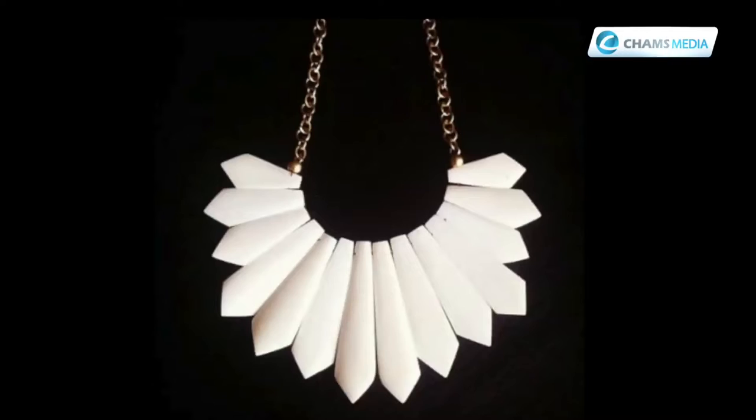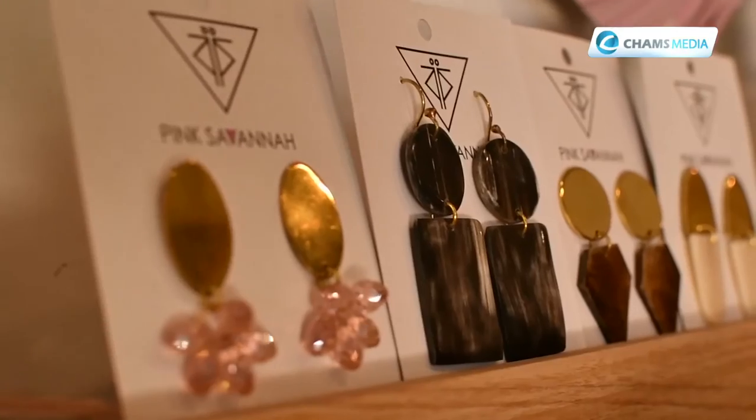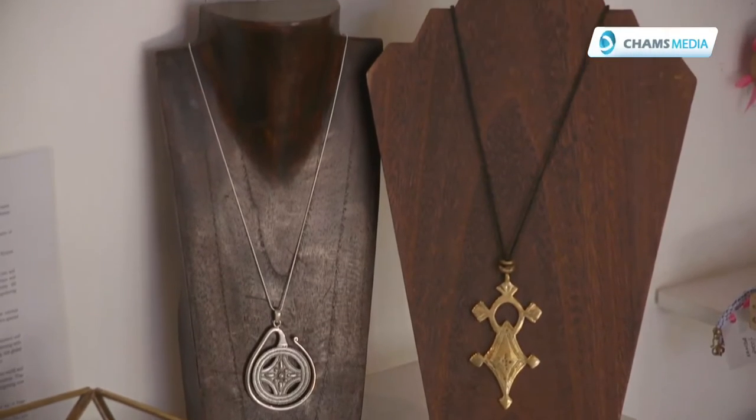I used to make friendship bracelets for my friends, so our dad gave us our first pliers. We started making earrings on my mom's living room floor — we actually changed her whole living room into our studio. So we started making earrings, and then obviously increased our units into earrings, bracelets, necklaces, and what have you. And that's how Pink Savannah came up.